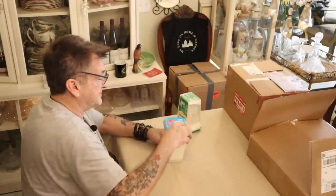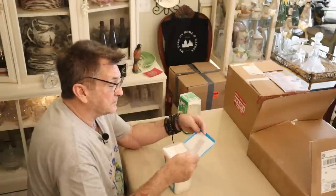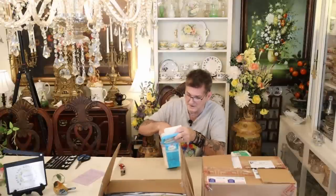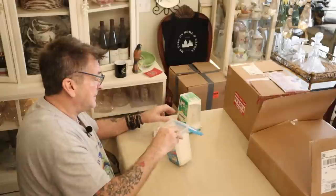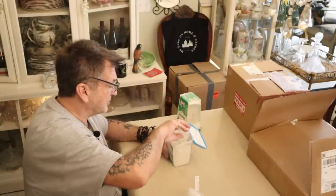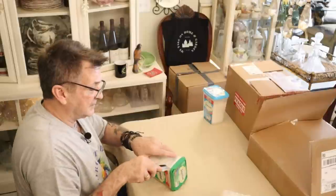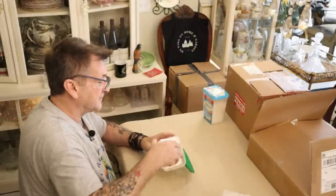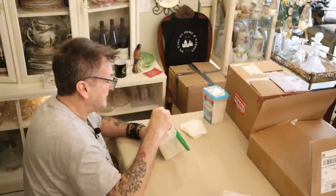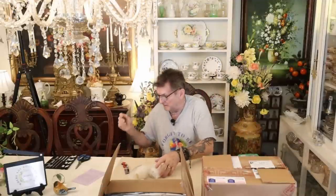This girl has a spool of tape the size of a pickup truck wheel. More packing, cut to fit — she is priceless. Nothing's getting broke; you could send the Hope Diamond with her. Look at all this work. I'm glad she told the trash guys not to come for a couple of weeks. Look at how she's got this all cut perfect to fit in there — what a doll.